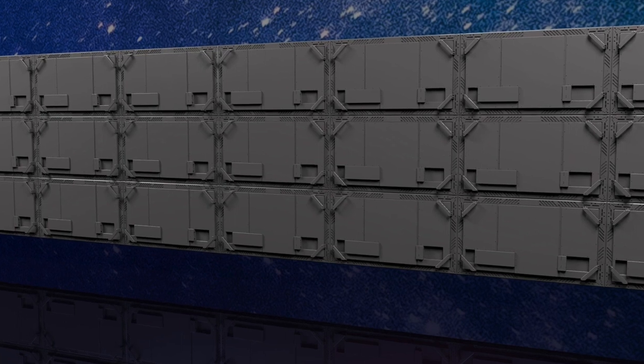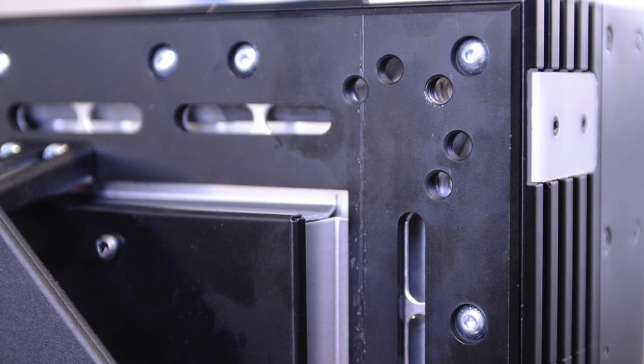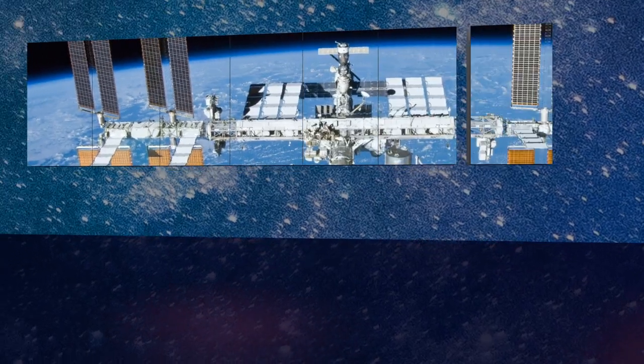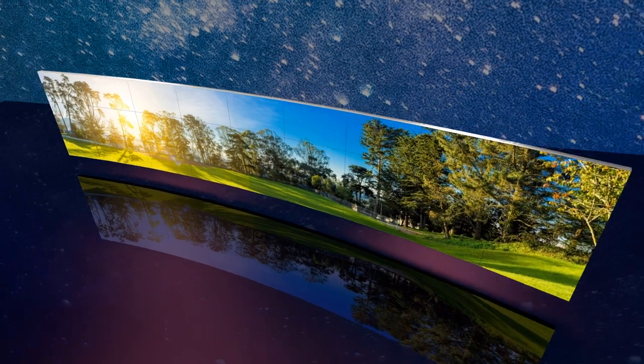Video wall mounting is easier than ever before with our incredibly accurate corner mount system. You have the flexibility to mount the modules in landscape or portrait, flat or curved, symmetric or angular, as needed by your use case.